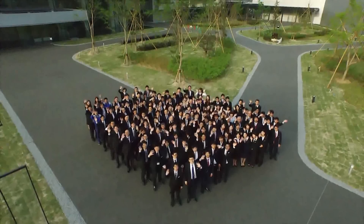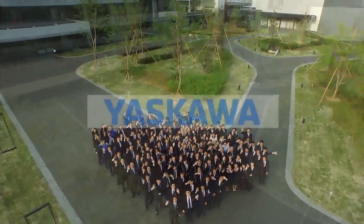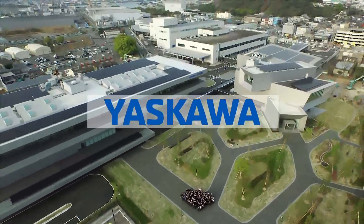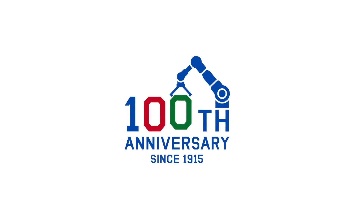At Yaskawa Electric, we are constantly working toward a prosperous future through furthering innovation. Create the next innovation. Yaskawa.